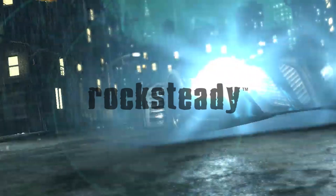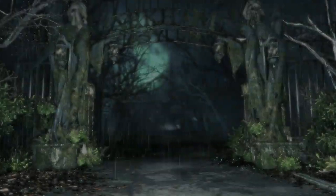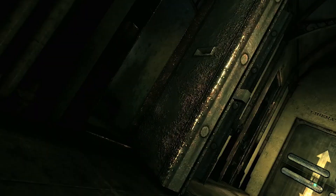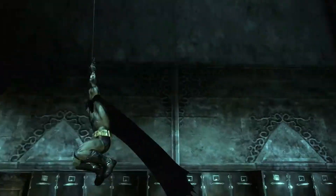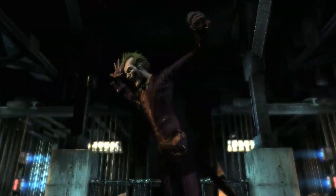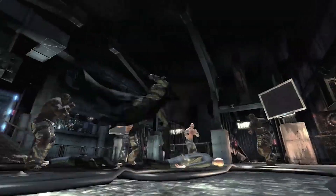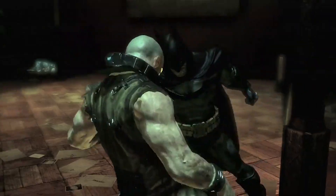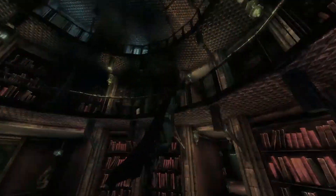Now let's fast forward to 2009, when Rocksteady Studios dropped the bombshell that was Batman Arkham Asylum. This game wasn't just a game — it was a love letter to Batman fans. It combined intense combat, stealth and detective work seamlessly, delivering an immersive experience that had players feeling like the Dark Knight himself. And who could forget the mind-bending Scarecrow sequences that left us questioning our own reality?